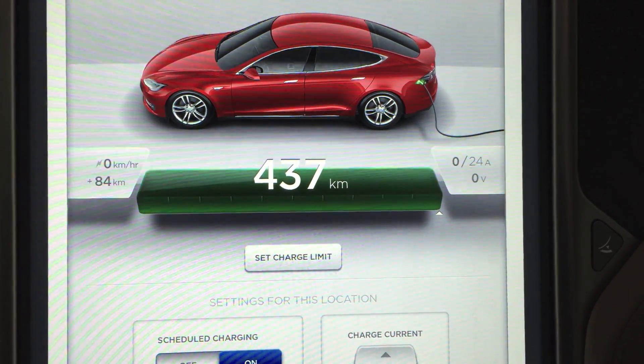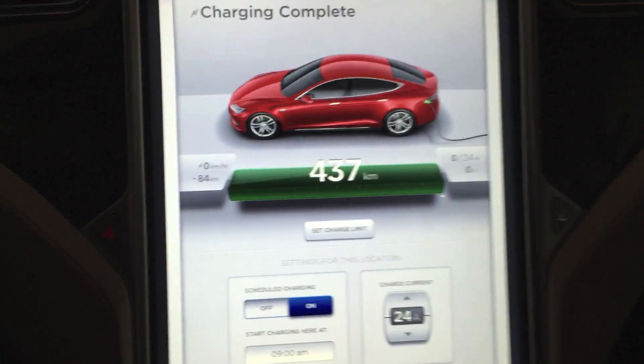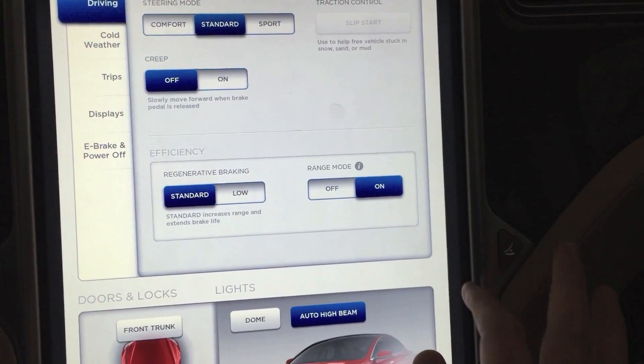So as we can see here 437k, but what I'll do is turn on range mode. I think it's off — yes, range mode is off. Okay, so I'll turn that on and see if that number changes.